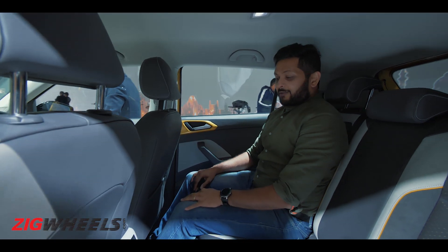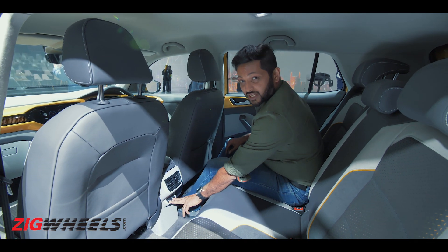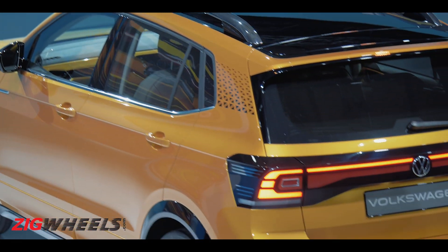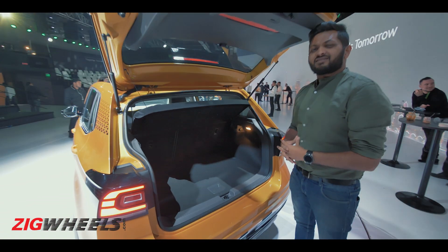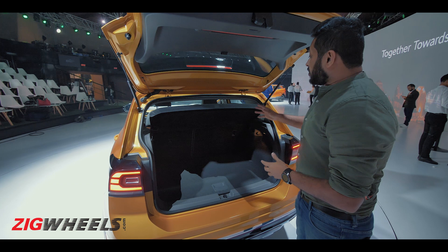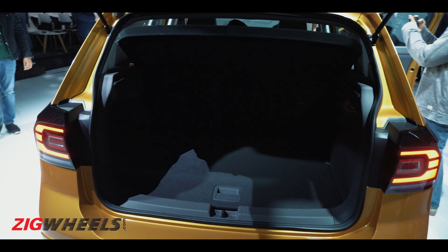In terms of features, at the back you get rear AC vents and two Type-C charging ports. The boot isn't humongous, but it is well-shaped, so it'll be easy to place your bags. You also get a 60-40 split-folding rear seat, which makes it a lot more practical.